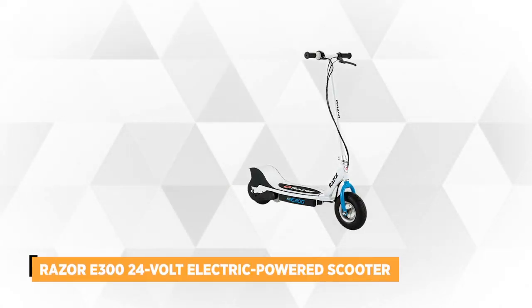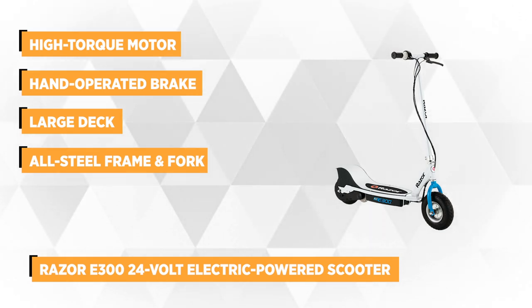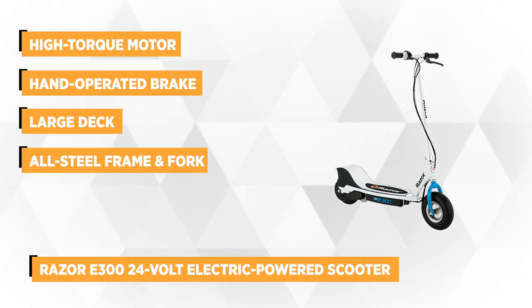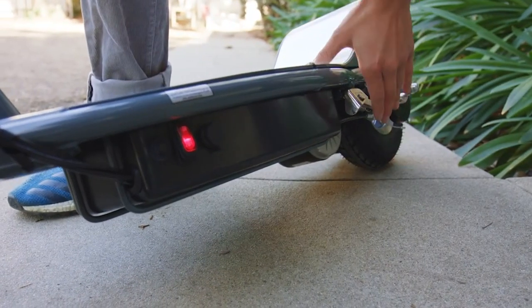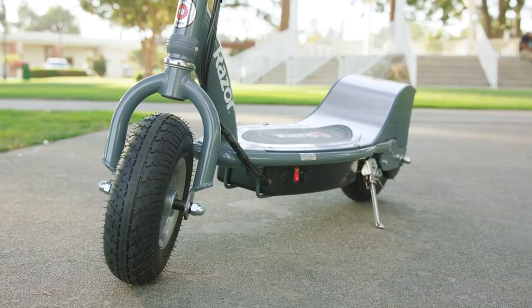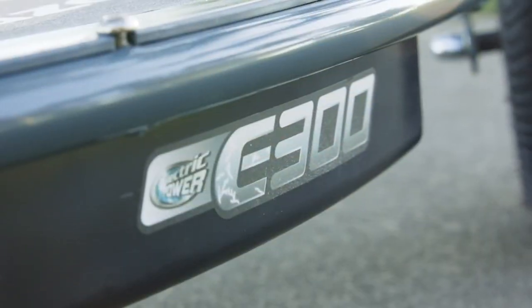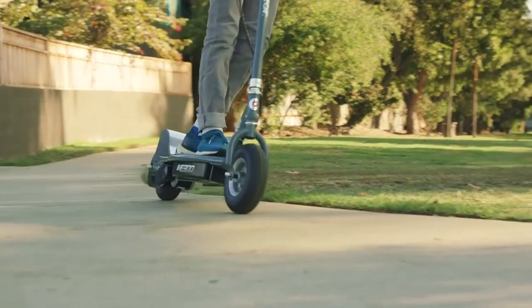The first product on the list is the Razer E300 24V electric powered scooter with rear wheel drive, powered by a 250 watt high torque single speed chain driven motor that delivers a top speed of up to 15 miles per hour or 24 kilometers per hour, and has a twist grip acceleration throttle, a hand operated brake, large deck, frame and pneumatic tires. This rechargeable 24 volt sealed lead acid battery system provides up to 40 minutes of continuous use, letting you cover plenty of distance up to 10 miles on a single charge time of 12 hours. It's designed to excite whether you're meeting friends or just cruising around. Teen and adult riders will get around with power and style on this scooter.